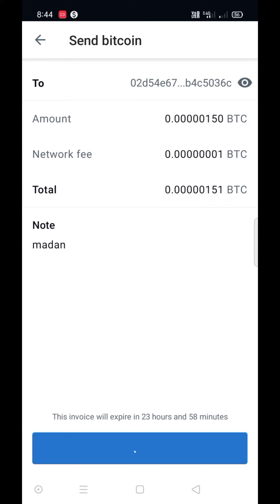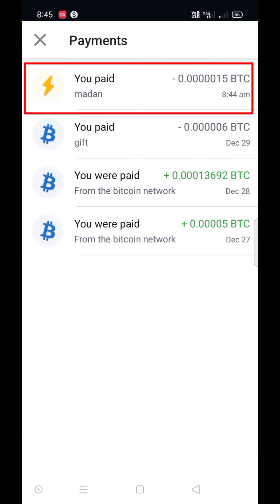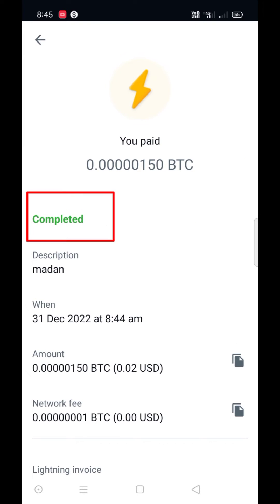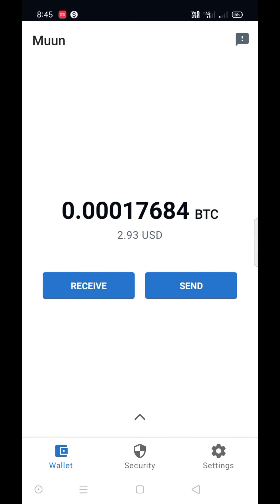Now click on send. I sent to my friend. See, I paid with the Lightning Network — it has no confirmations required. It's completed immediately. My friend received 150 satoshi instantly.